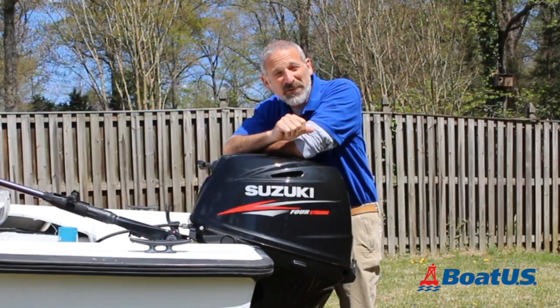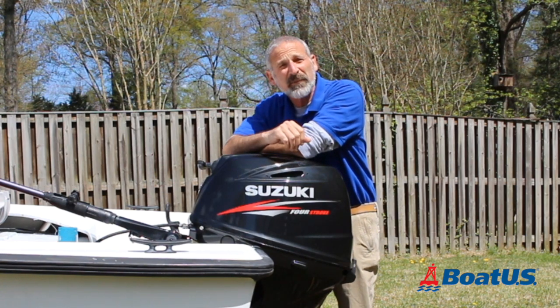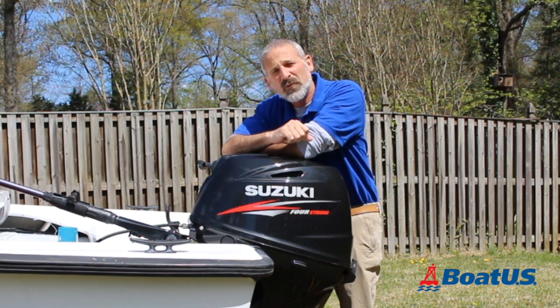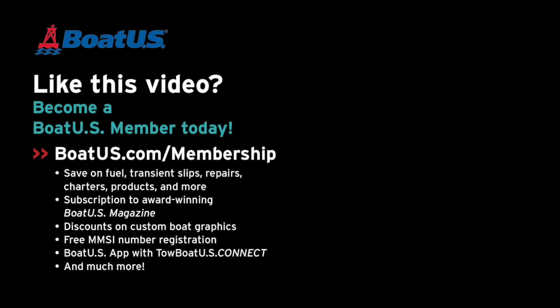Well folks, I hope you've enjoyed this video. Please feel free to leave your comments and questions below — we will take the time to answer them. And don't forget to hit that subscribe button so you won't miss any more of our BoatUS Magazine videos. We'll see you next time. Bye.